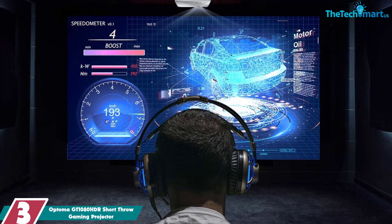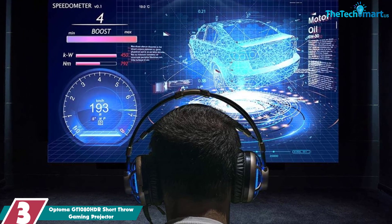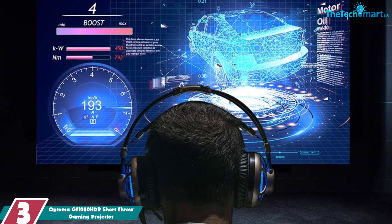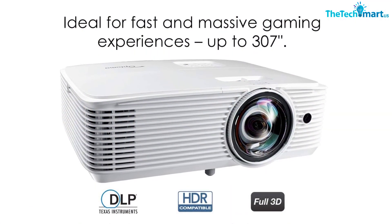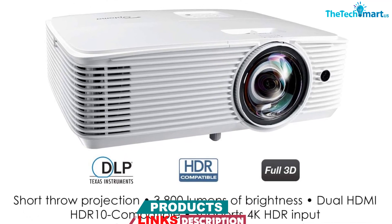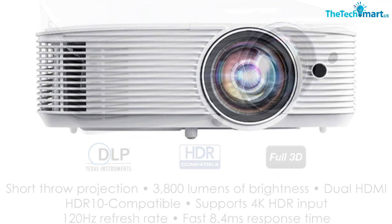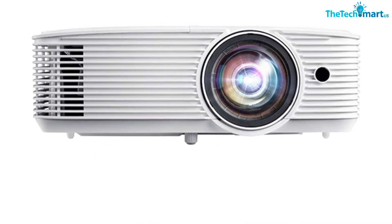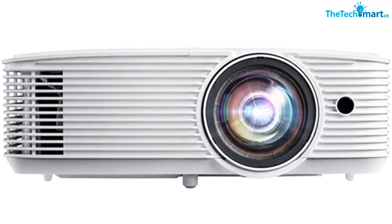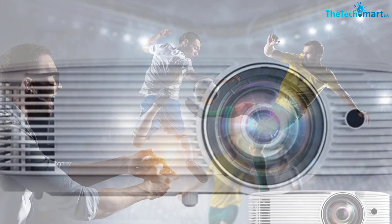At number 3, we have the Optoma GT1080HDR Short Throw Gaming Projector. It is the perfect companion for gamers looking for crystal clear, bright and sharp images in tight spaces. With a short throw lens, this projector allows you to view a large 120-inch image from as little as 4 feet (1.2 meters) away, making it easy to place and install. Equipped with HDR10 technology, this projector offers brighter whites and deeper blacks with 4K inputs and a six-segment color wheel (RYGCWB) that delivers accurate color reproduction from sRGB and REC 709 color profiles.